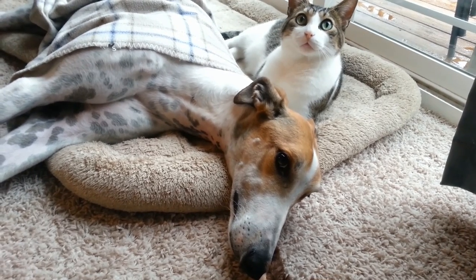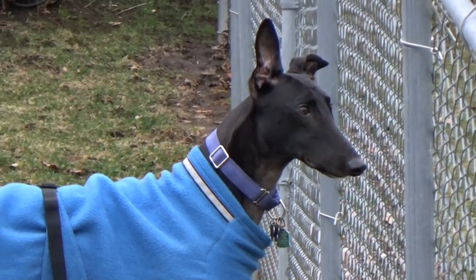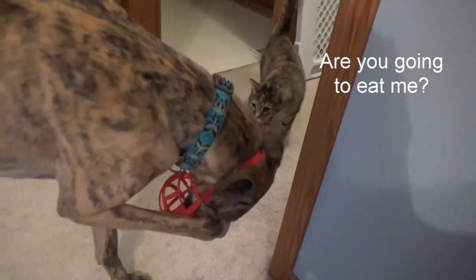These two cats have experienced all three types of prey drive in our greys. Both Wilson and Faye paid little to no attention to our cats when we first adopted them. They still want to chase rabbits and squirrels outside, but they have no interest at all in the cats — that would classify both of them as small animal safe.